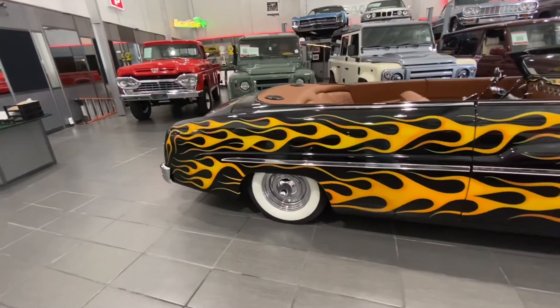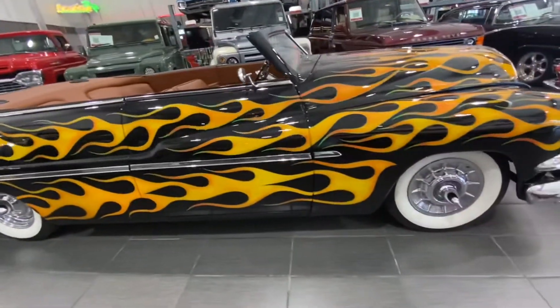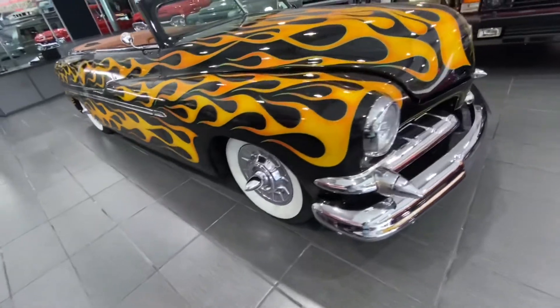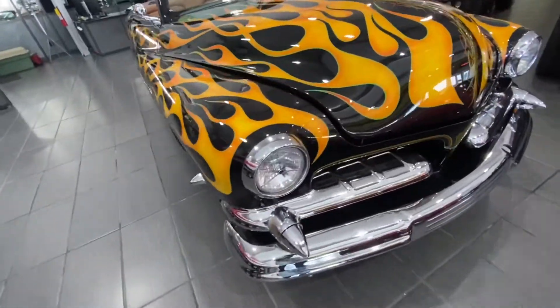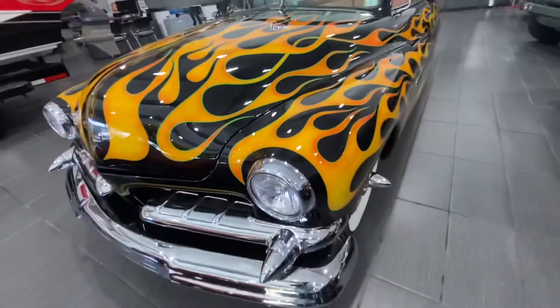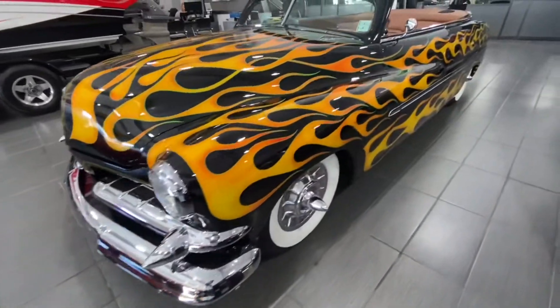Hello everyone, welcome back to Just Audit channel. Today we are going to be taking a quick look at this beautiful 1951 Mercury convertible custom, and as you can see on the exterior, this has a black exterior color with yellow custom flames — a very beautiful car.